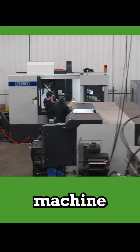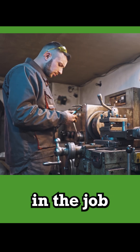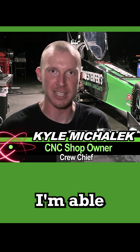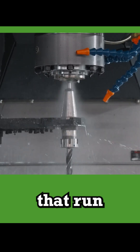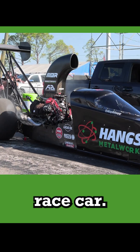We are a CNC machine shop that has multiple applications, especially in the job shop world, where we run a variety of different materials under various conditions. I'm able to take the machines that run the Hankstaffers product to make pieces and parts that go on to this race car.